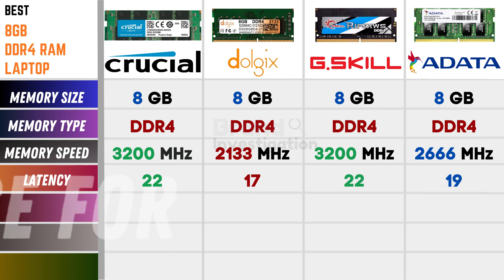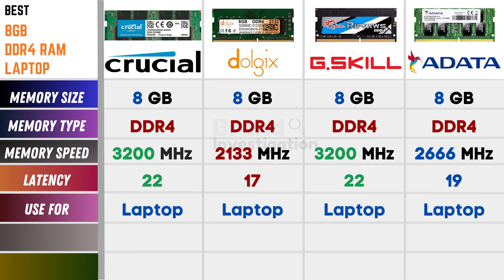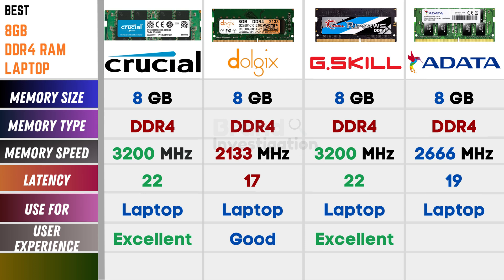Discussing the use case, Crucial, Dolgix, G.Skill, and Adata are all used for laptop purposes. Discussing on the user experience, Crucial is excellent, Dolgix is good, G.Skill is excellent, and Adata is good.